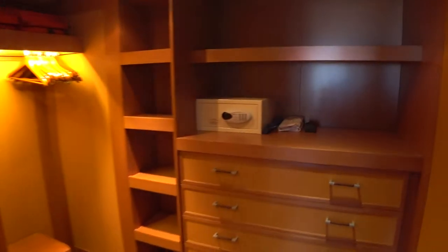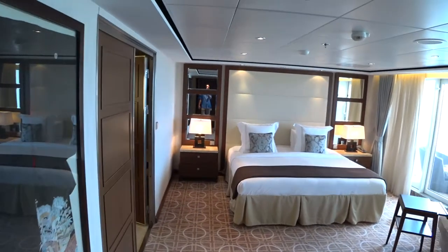We're going to have a look at the beautiful bedroom. Here's the spacious walk-in closet — of course you've got a safe, umbrellas, laundry bags, and plenty of hanger space. Now we'll look at the beautiful master bedroom.